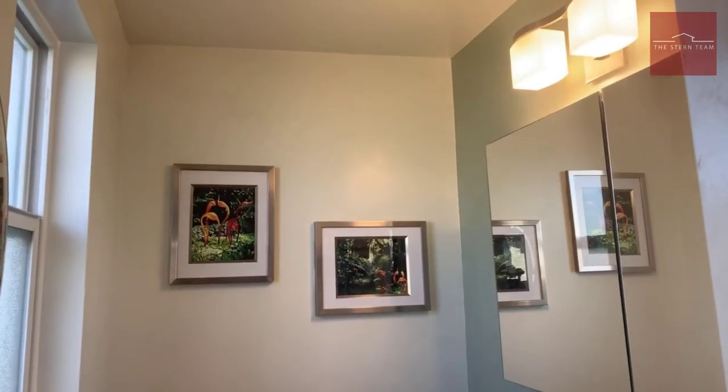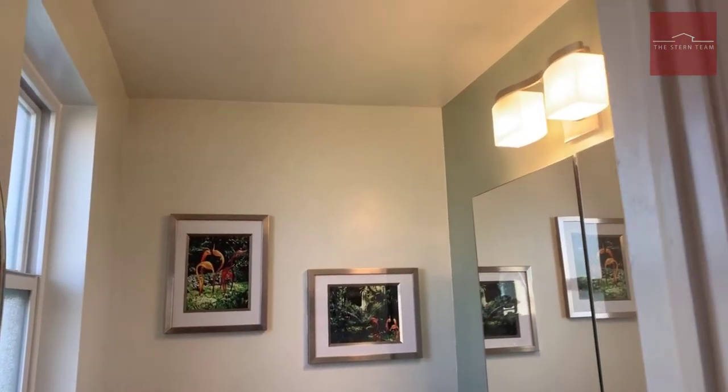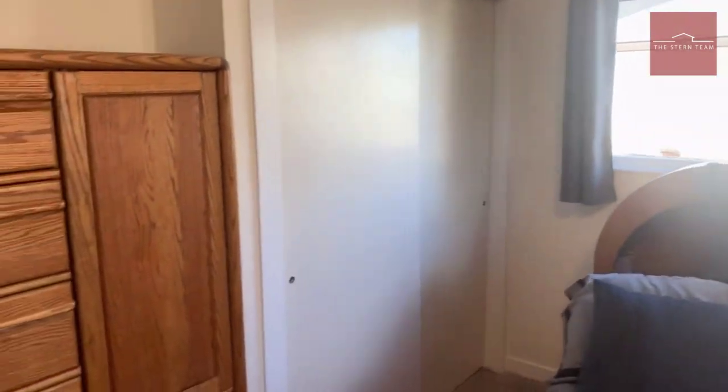One thing I didn't show you yet: all the lighting throughout the entire house has been updated. Everything looks modern and very pretty. Let's take a walk down into the basement.